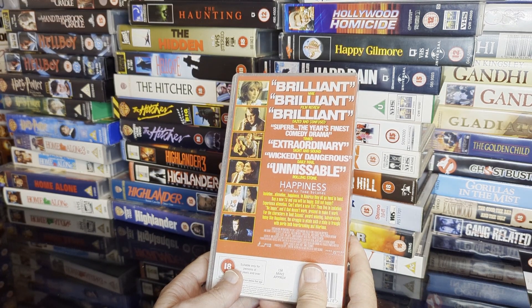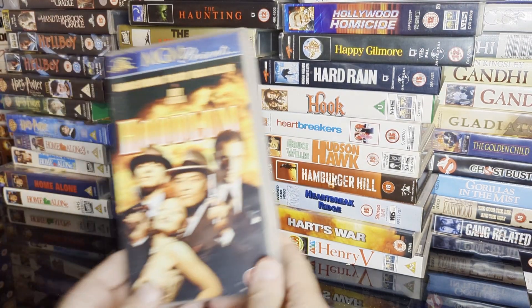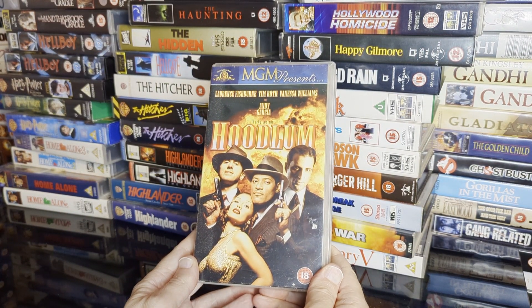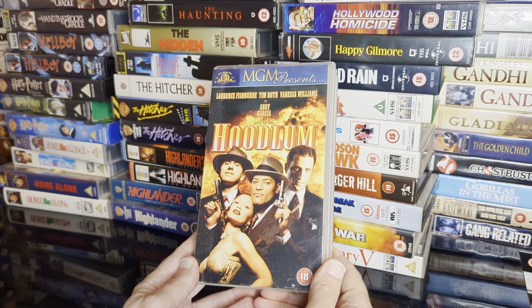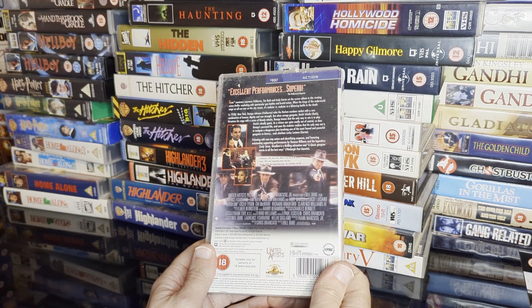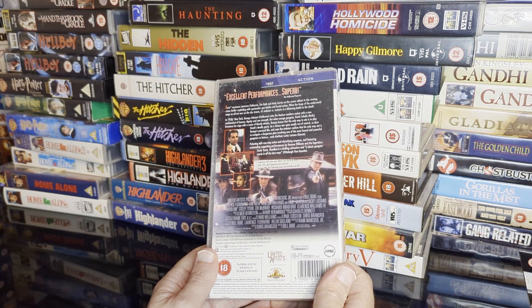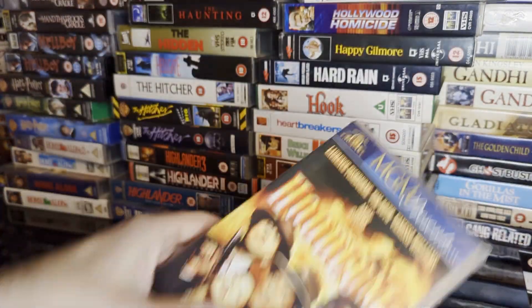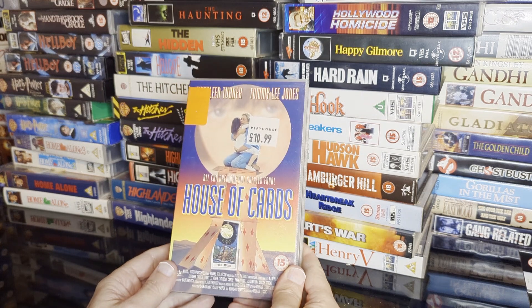Lots of great reviews on Happiness — maybe I should check that out. Last few: Hoodlum — Lawrence Fishburne, Tim Roth, Vanessa Williams, and Ice-T as Lucky Luciano — old-style gangster film directed by Bill Duke of Predator fame. I don't think I've seen that either.